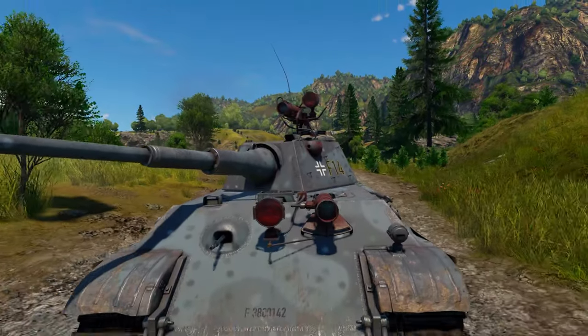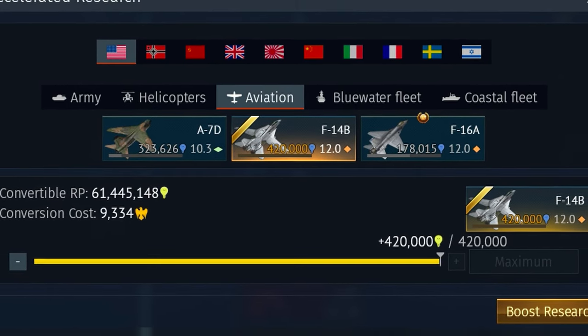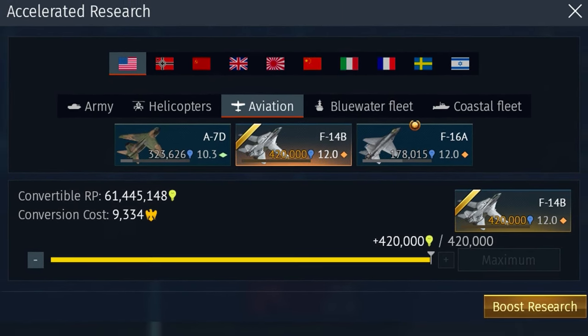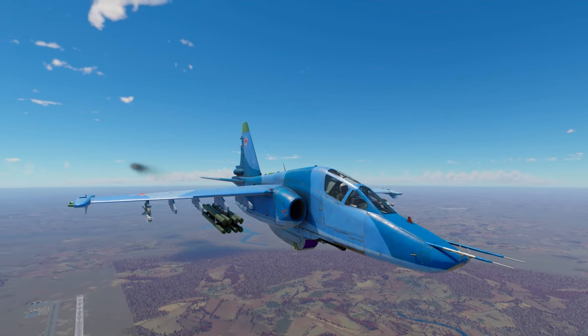Before we get into the specifics, let's quickly address why Convertible RP exists in the first place. Initially, it was introduced to prevent newer players from reaching top tier solely by spending money. However, within War Thunder, that's kind of changed because of the evolving economy within the game.